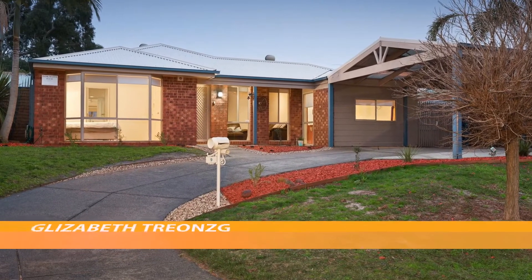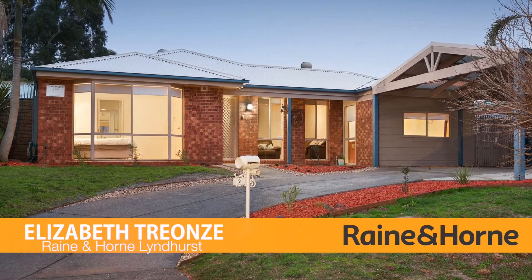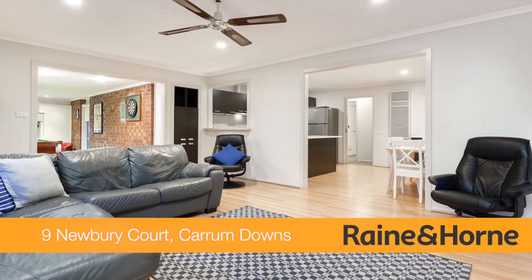Number 9 Newbury Court, Carom Downs. If location is what you're looking for, then look no further. This recently refreshed family residence is set on approximately 545 metres squared.